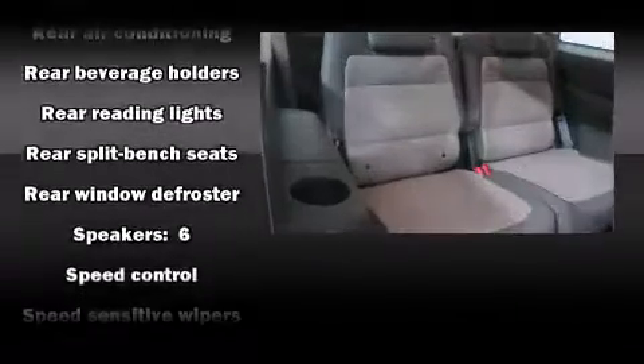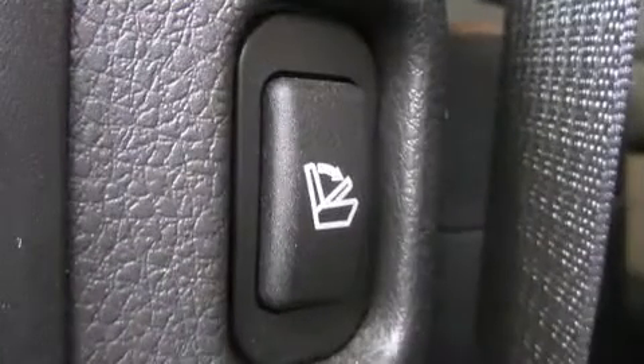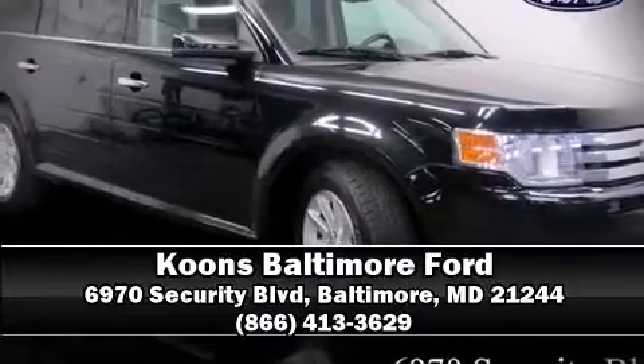Electronic stability control stands out as a technologically savvy innovation, keeping you better connected to the road. A test drive is waiting for you — call now to schedule an appointment at our dealership.